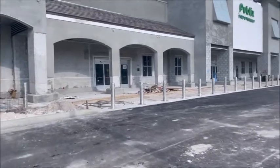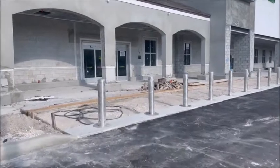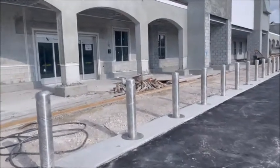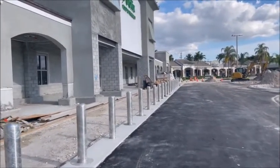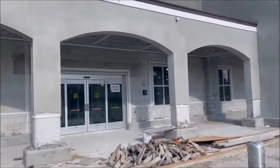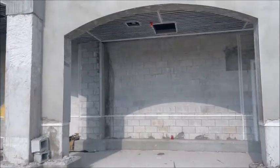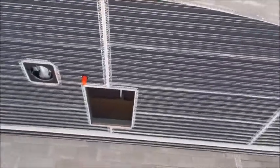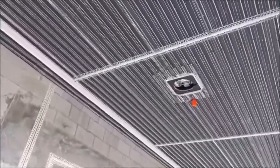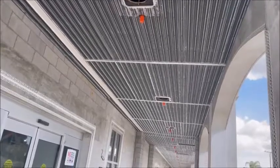I was wondering what that concrete strip was for — it's the barrier so nobody can come crashing through the store. You'll see that they've started doing some more on the ceiling in here. Looks like maybe they're gonna spray some plaster or something up there. I'm not sure.